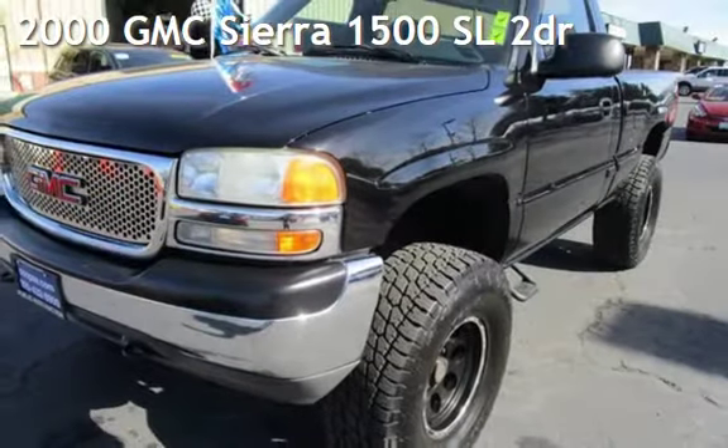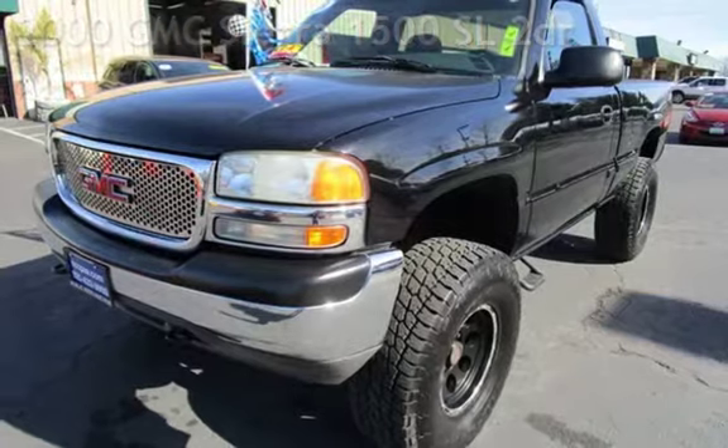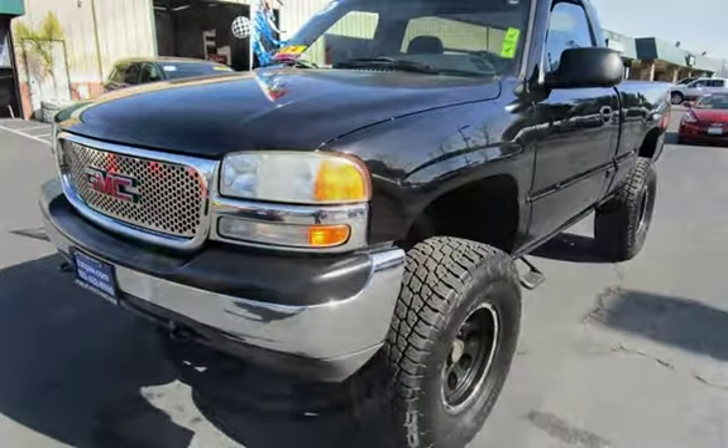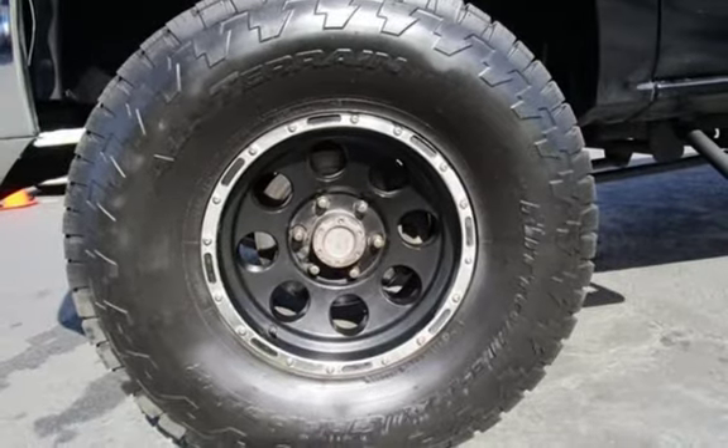Presenting a pre-owned 2000 GMC Sierra 1500SL. This two-door truck has a six-cylinder, 4.3-liter V6 engine, with four-wheel drive and an automatic transmission.